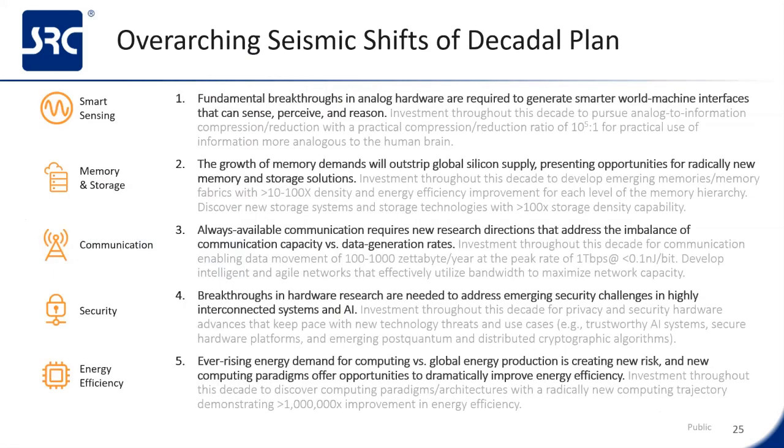The five seismic shifts cover grand challenges the semiconductor industry will face in the next 10 to 20 years. First, there's a deluge of analog data and smart sensing growing exponentially. Like the human eye, this analog data from the world's sensors needs to be reduced to knowledge. The human brain can compress a single image down to the important facts, showing a 10^5 reduction in bits to knowledge—a hard challenge. There is also an exponential growth in memory demands projected to outstrip the global silicon supply, so new memory technology and storage solutions will be needed. One example we're looking at now is DNA storage, but that still needs a lot more development.